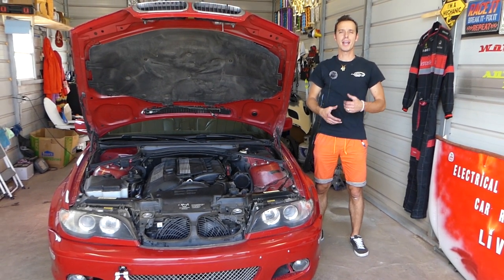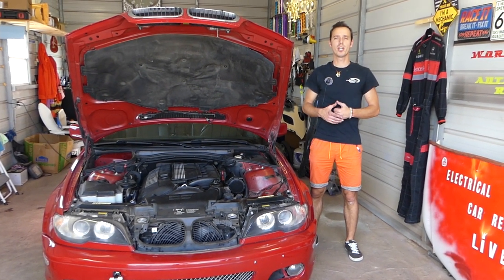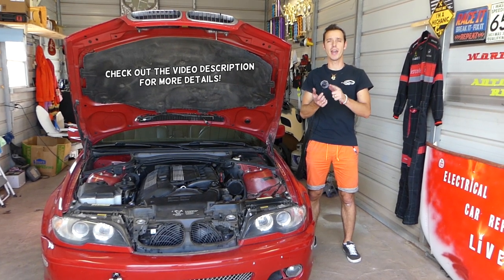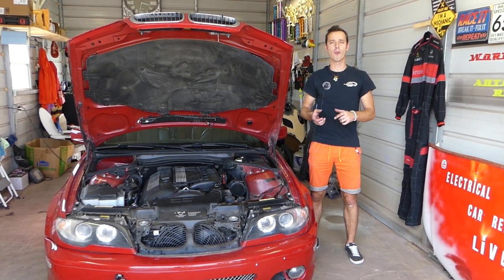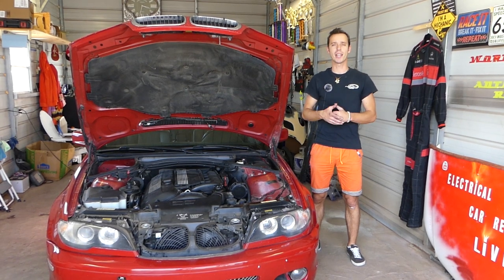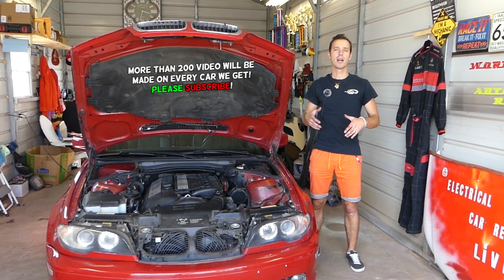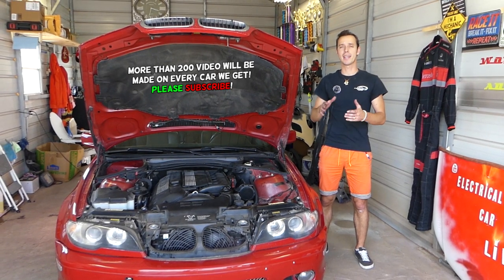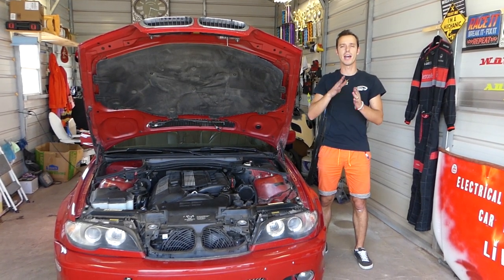Hey guys, welcome back to Auto Repair Guys. Thank you for watching and subscribing to the channel. If you have a BMW such as a 3 Series, 5 Series, X3, X5, Z3, or Z4, and the car dies when it idles — say you approach a stop light, traffic light, or stop sign and the car dies the moment you let off the gas — we'll explain what causes that.